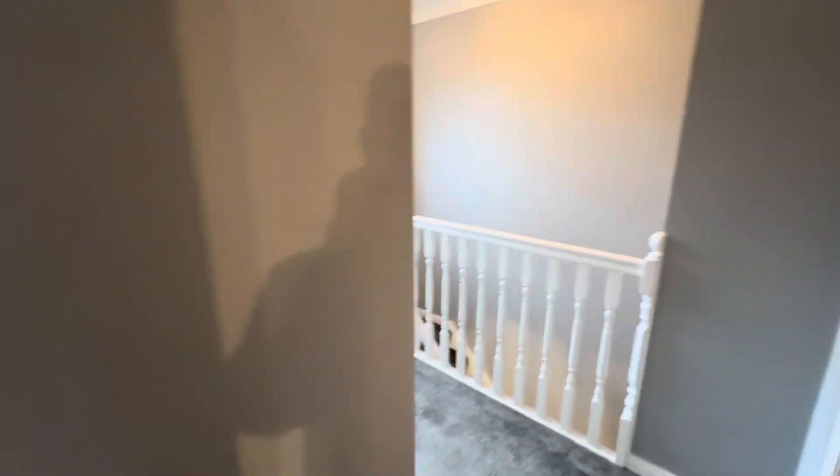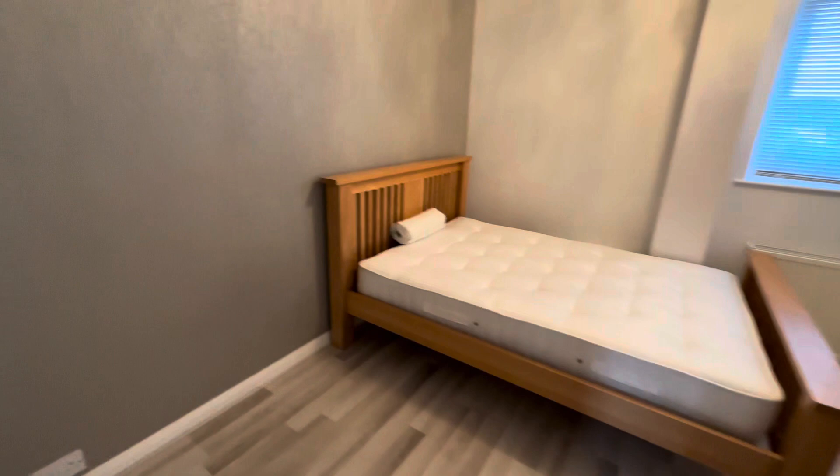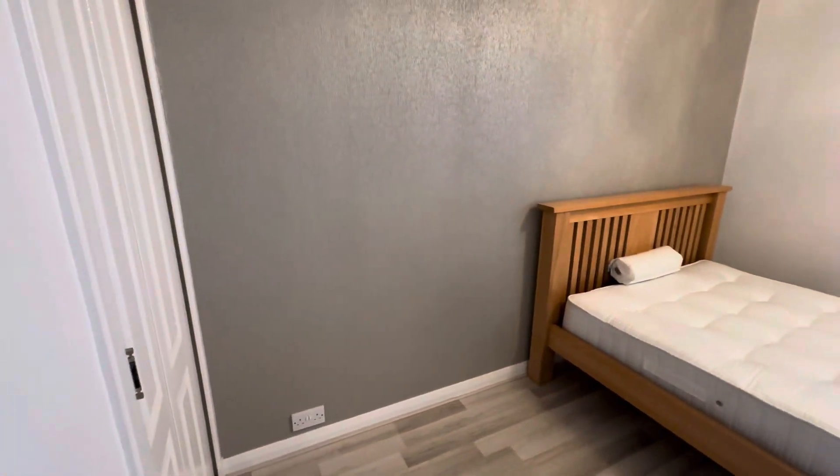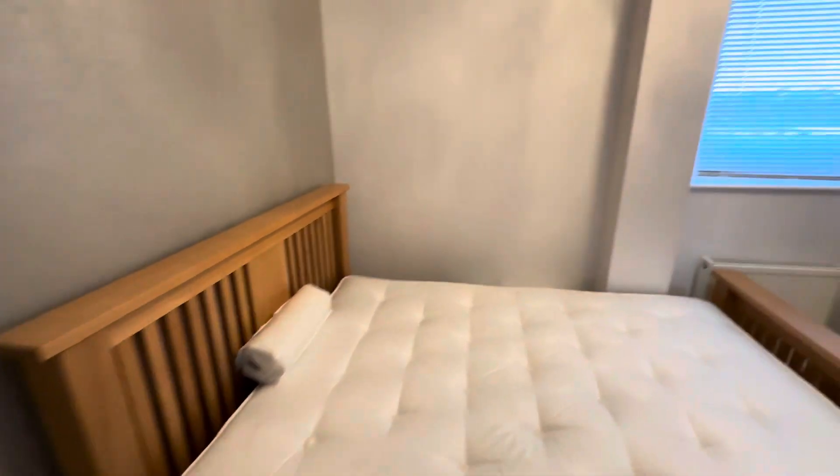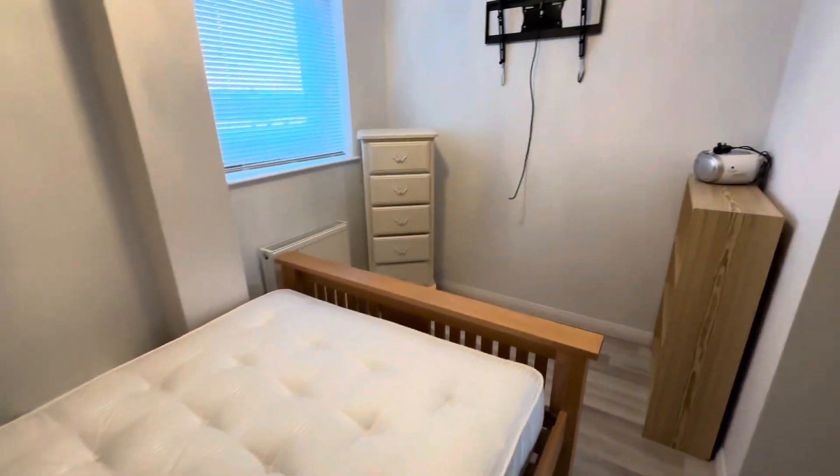And finally, bedroom number three, just next door. A real nice amount of space in each room, with some more integrated storage options just beyond.